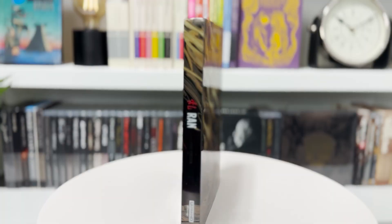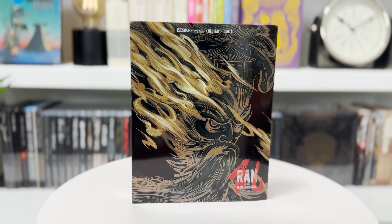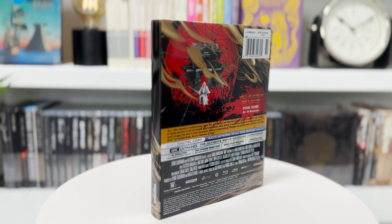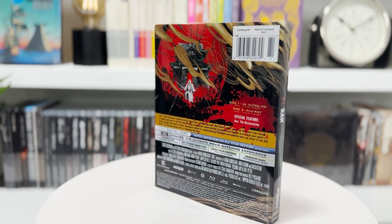Next is another 4K I picked up at Best Buy recently — a blind buy. It is the 4K restoration of Ran, Akira Kurosawa's adaptation of King Lear. If you've been paying attention, I've talked about Shakespeare quite a bit in the last couple videos. I was not exposed to Shakespeare growing up — my high school had a horrible literature program — but the more I learn about it the more I dig it. So this is a Shakespeare adaptation and also a samurai film, sounds like a good time.